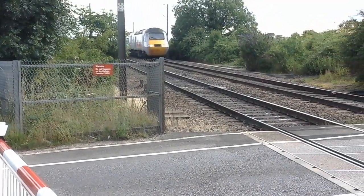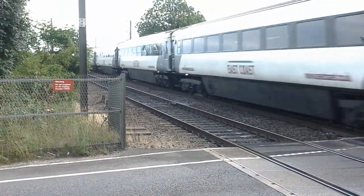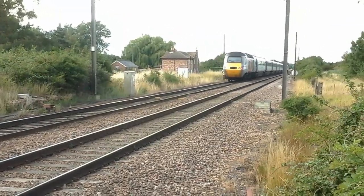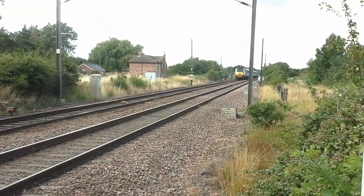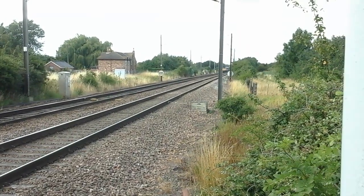We've got a HST about to pass by — 43239 with 43307. It smells lovely.